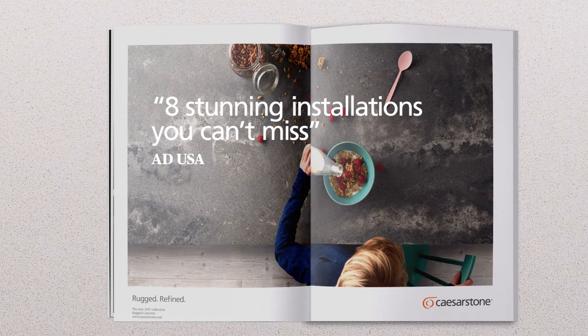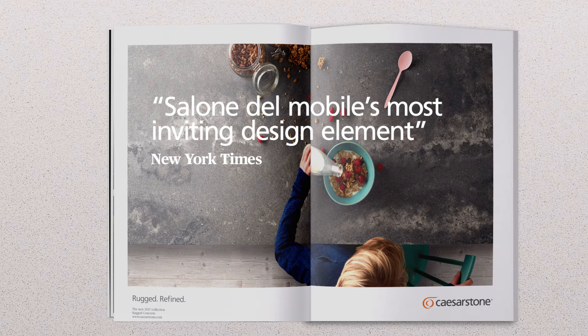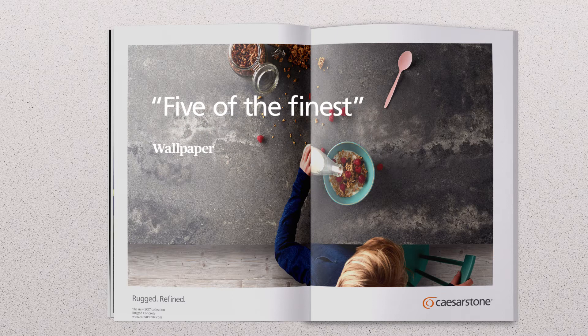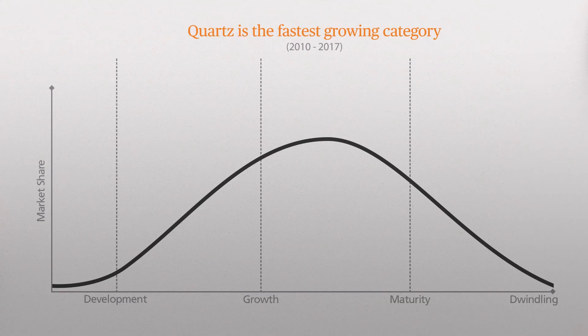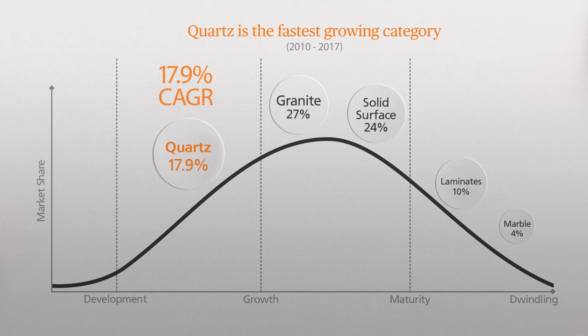It is not just a surface manufacturer, it's a global premium brand. Caesarstone's material innovations have sparked a revolution in the global market for countertops, making quartz the fastest-growing surface category in the world.